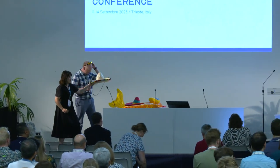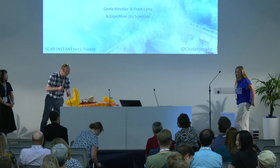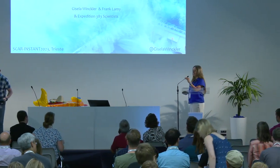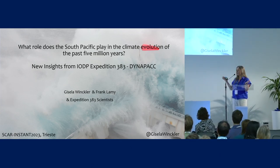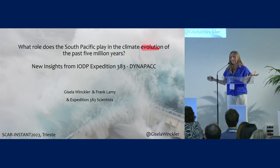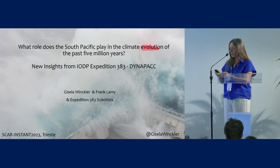Our first speaker is Giza Winkler, and we'll be thinking about some results from the IODP 244 leg. Good morning, everyone. Such a pleasure to be here, and it wasn't actually that hard to convince me to come here. I'm excited to be here and I want to thank the organizers for inviting me.